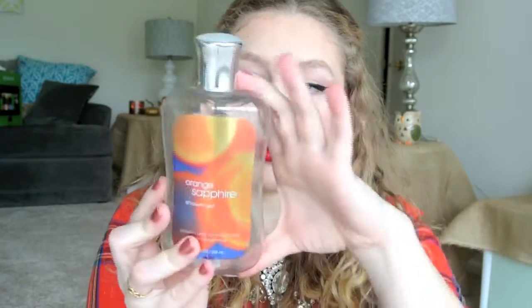First thing is the Orange Sapphire Shower Gel from the Signature Collection at Bath and Body Works. This is a full-sized one. I really like this, and so does Austin. We usually just share the same body wash because it's easier, and he doesn't really care what it smells like, but this one actually was a great unisex scent. I will definitely repurchase this in the future, if it's still around, because it smells amazing and we both really liked it.